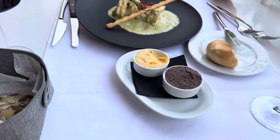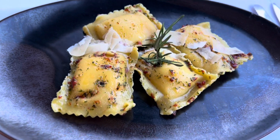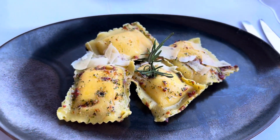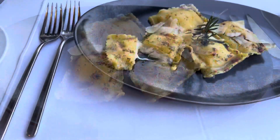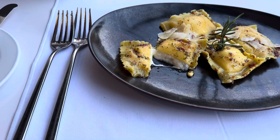Beautifully presented. And this is my burrata stuffed ravioli — again beautifully presented, smells delicious, the plate is red hot. I cut into one of my ravioli parcels and look at the burrata cheese just oozing out — it looks delicious.